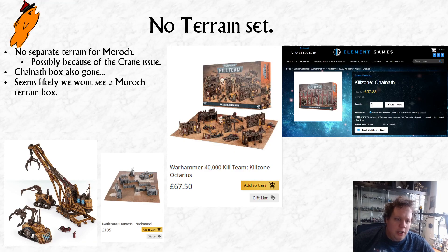One thing you'll notice is that there was no terrain set that came out with the Nackmund stuff. We didn't get a set of the industrial terrain that came in the Nackmund box — that industrial terrain that's just had its two teams released separately is not getting a separate box, likely because of the crane issue.